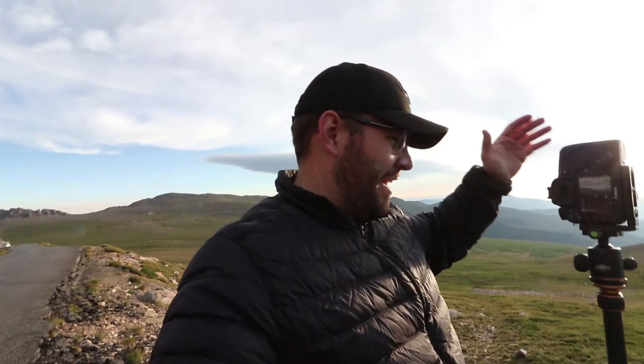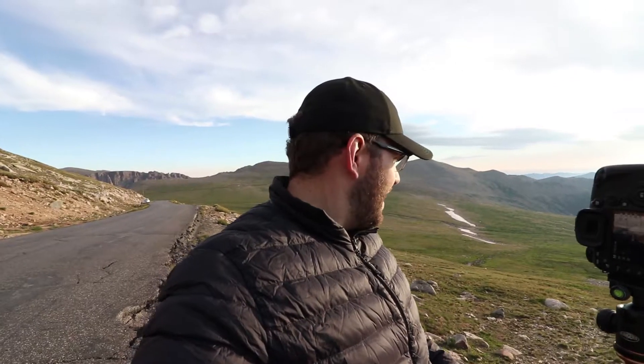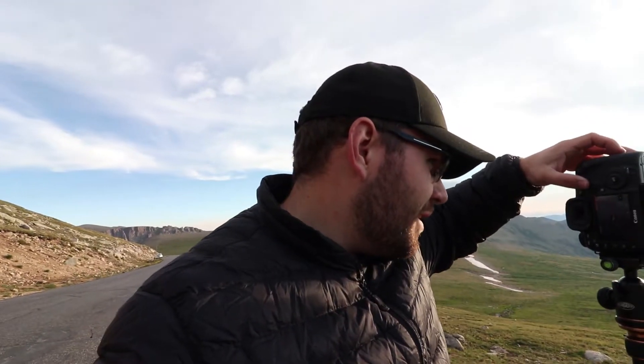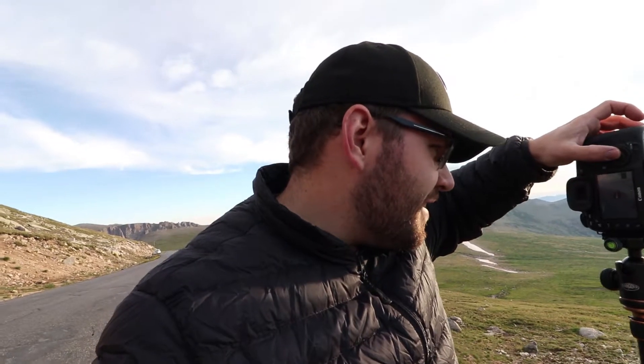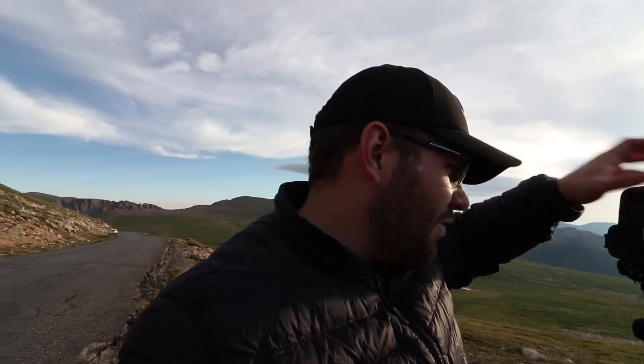Got my camera set up here, got it on a vertical orientation. I am in at just before 70 millimeters — I think I might be at 63 or 65 millimeters. I'm at ISO 100, F11, and 1/250th of a second exposure time. I'm just going to get focused in here because my real interest is just these clouds and the mist hanging over this whole scene right here. It's a really dynamic scene.